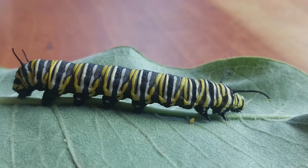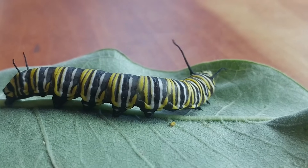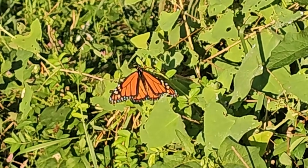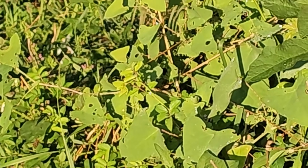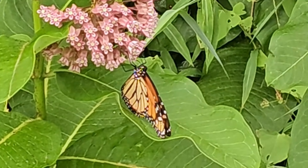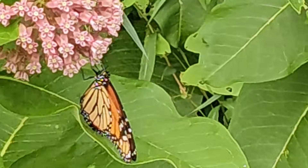One of them, of course, is our beloved monarch butterfly and monarch caterpillar. Both the caterpillars and the black and orange butterflies are toxic or unpalatable to other organisms, and that black and orange color serves as a warning mechanism to indicate to other organisms that they are toxic.